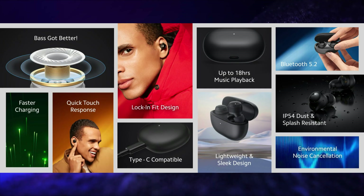Redmi Buds 3 Lite are launched at a price of Rs. 1,999 but during the introductory offer they are being priced at Rs. 1,499.